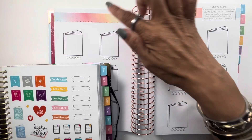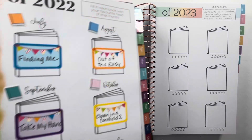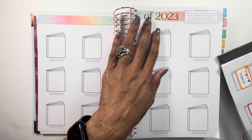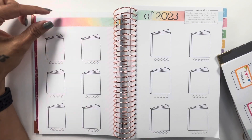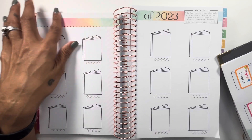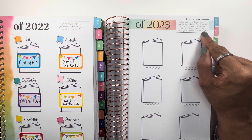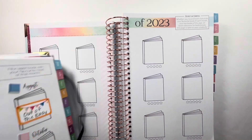It looks as though the word 'favorite' is missing from the favorites page. On the 2022 it says 'favourite books of 2022' — spelled the Canadian way — but the 2023 version just has 'of 2023,' so I wonder if that's a misprint. I may take some letters and just write out 'favorite' or 'my favorite of 2023.' Here, comparing the two, the only other difference I can see is that the 2023 gives more clarification: 'fill in each book with your favourite read of that month.'